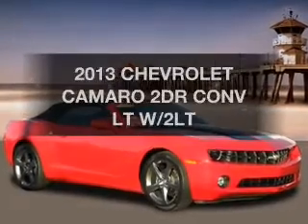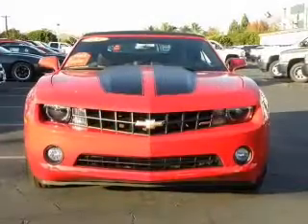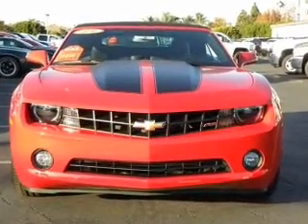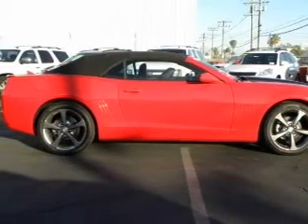Check out this 2013 Chevrolet Camaro. This is the set of wheels you've been looking for. The powertrain includes rear-wheel drive with a solid six-cylinder engine connected to a smooth shifting transmission.